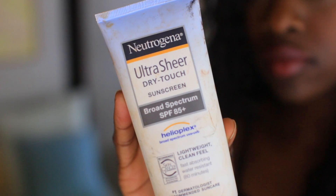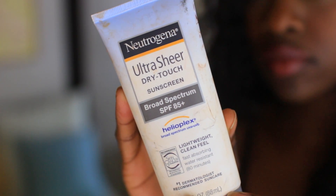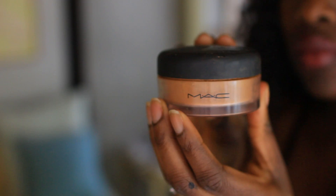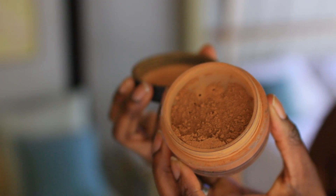Next is my sunscreen — it's imperative. I'm using the Neutrogena, it's actually like factor 85, and it's really really good but it can be a bit oily and make you look a little bit blue. So to combat that I do use a loose mineral powder and I literally just give myself a light dusting.